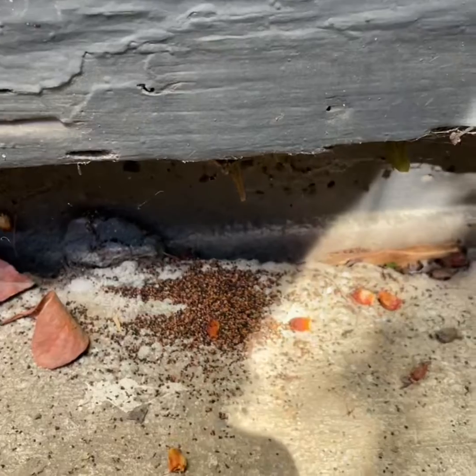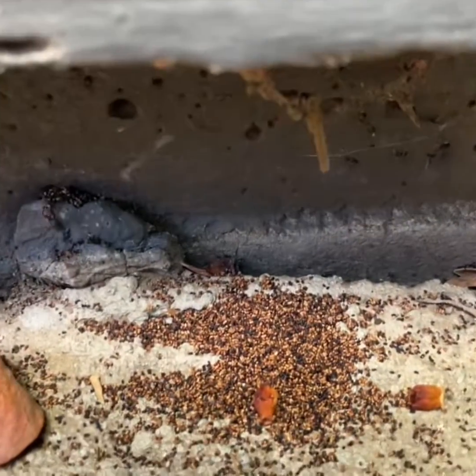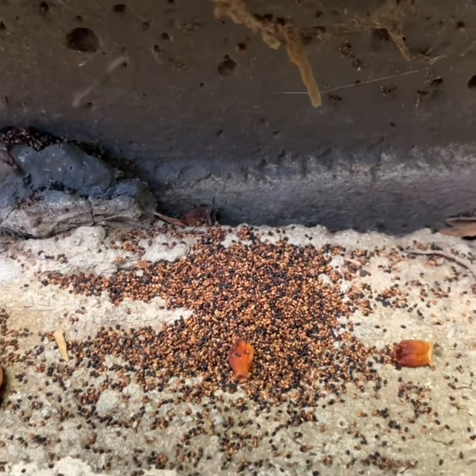Usually an infestation of this size is going to require a fumigation. But this is something I like to show everybody — not something you can really see every day.